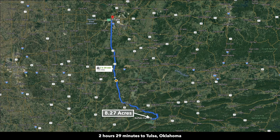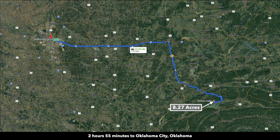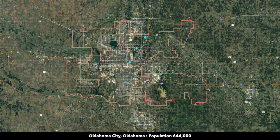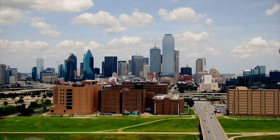The property is 2 hours and 29 minutes from Tulsa, Oklahoma, which has a population of over 400,000. You are 2 hours and 55 minutes from Oklahoma City, which has a population of over 640,000. The property is about 3 hours and 7 minutes from the Dallas-Fort Worth area. Dallas has a population of over a million.